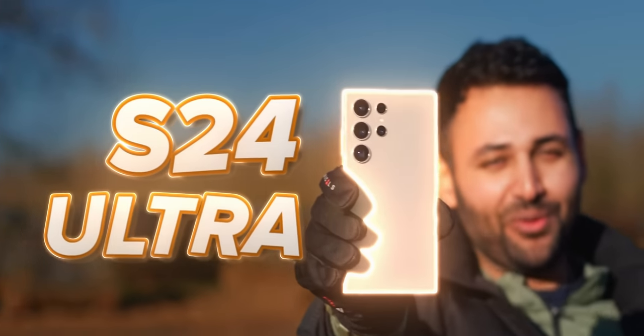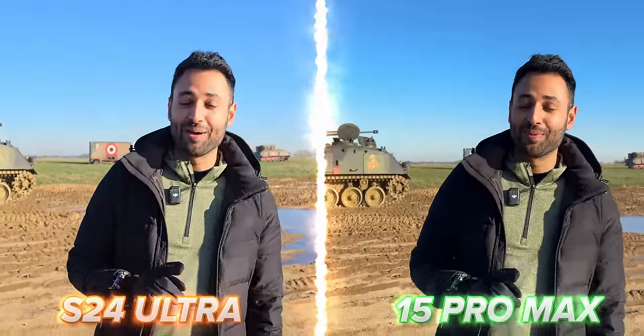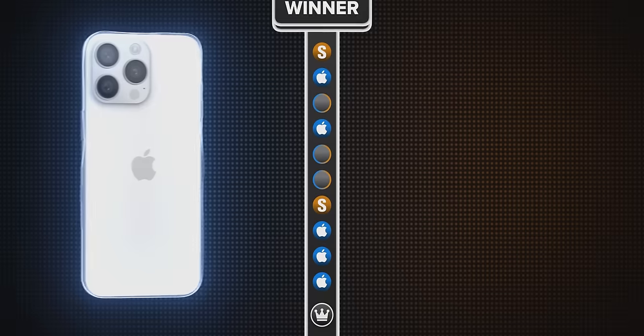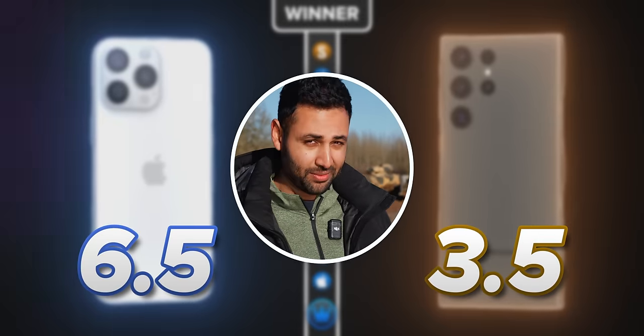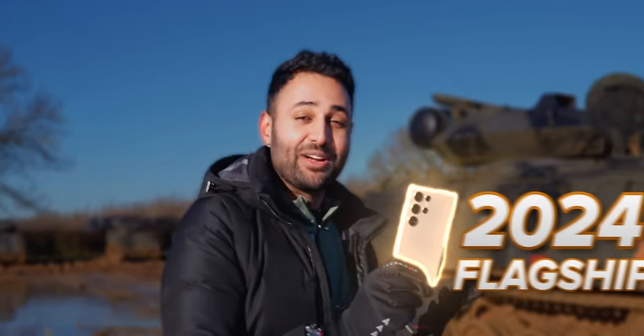This is the Samsung Galaxy S24 Ultra. This is the iPhone 15 Pro Max. These phone cameras are about to go to battle. Last year, we tested the iPhone 15 Pro Max against the Samsung Galaxy S23 Ultra, and the iPhone won with 6.5 points to 3.5. So let's see if Samsung's AI-powered 2024 flagship can claim redemption.